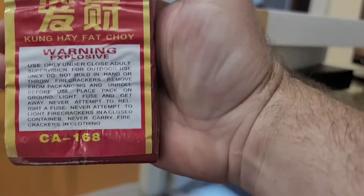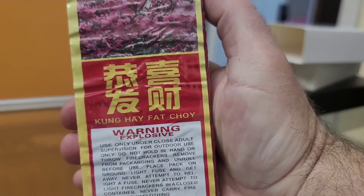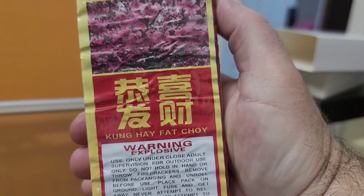Hey guys, welcome to another edition of Pyrophil's Pyrotechnics. Today we are going to check out some more all red crackers I just got, so let's see what we have here. These are made by Kung Hey Fat Choy.